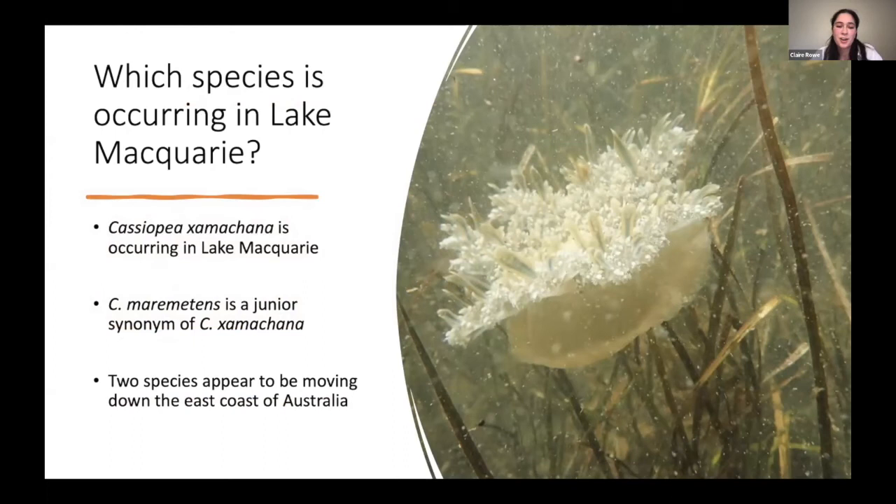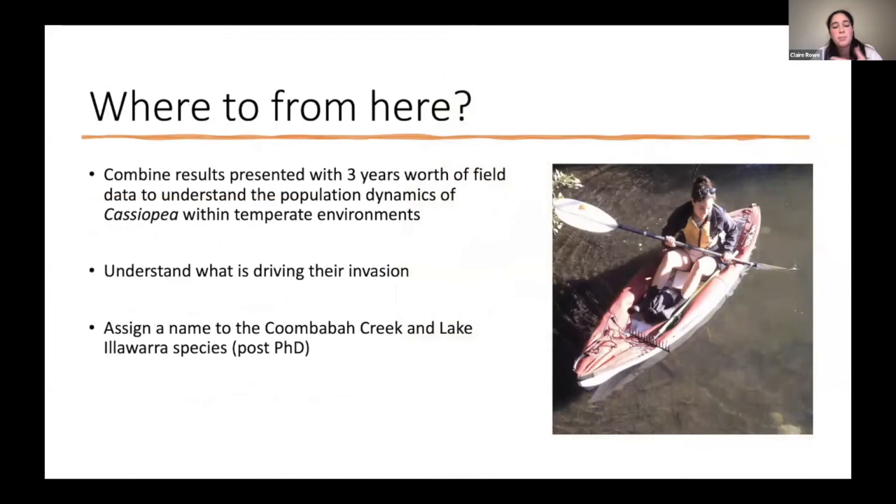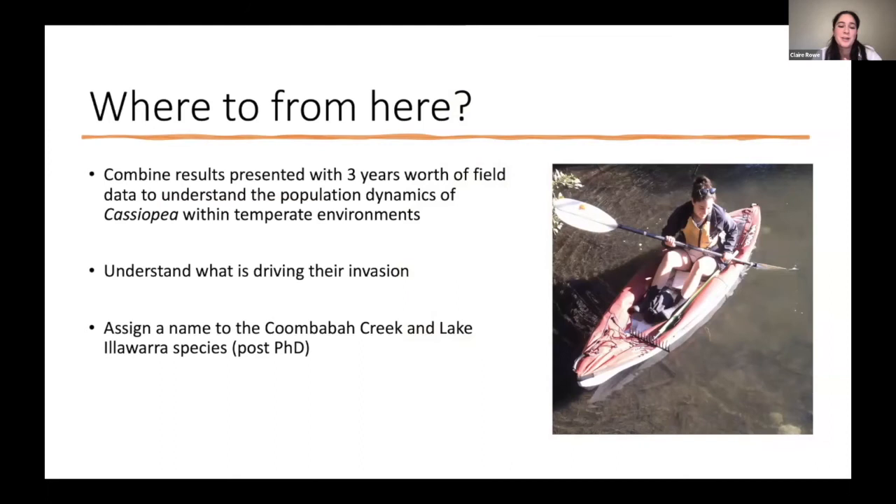In conclusion, we confirmed that Cassiopeia xamachana is occurring in Lake Macquarie, that Cassiopeia merometans is a junior synonym of Cassiopeia xamachana, and that two species appear to be moving down the east coast of Australia with identifiable morphological differences. From here, I'd like to combine these results with three years of field work to understand the population dynamics of this tropical species in a temperate environment, and what's driving their invasion. I also plan to assign a formal name to the species occurring in Coombaba Creek and Lake Illawarra — likely post-PhD. Thank you for listening.